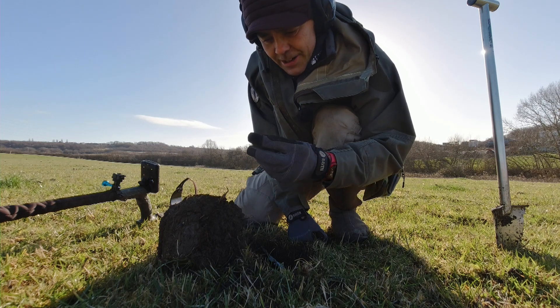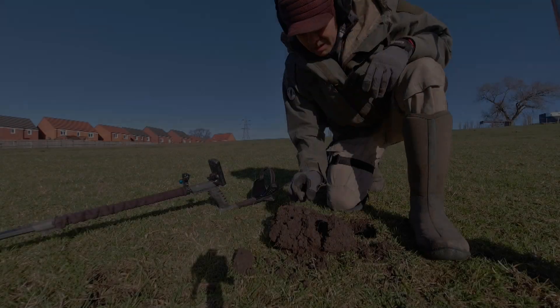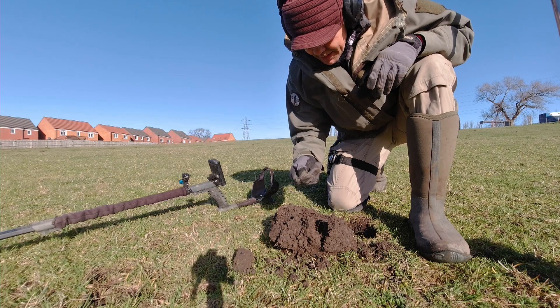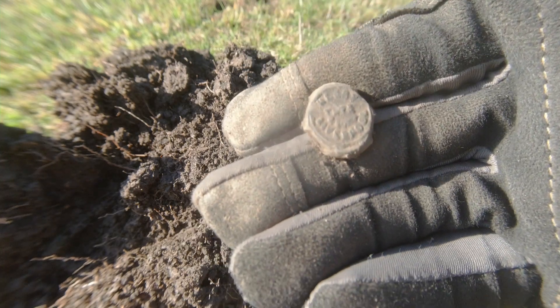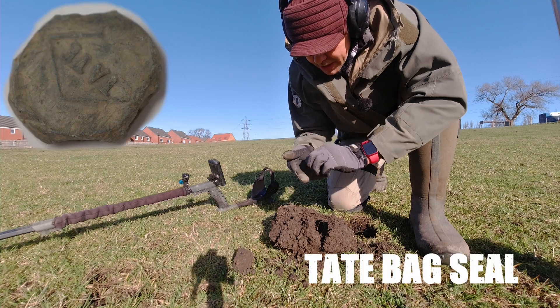Anyway, let's carry on. It looks like we've got ourselves an interesting little bag seal — something Liverpool. I think it might be Henry Tate and Sons, Liverpool. So a little sugar bag seal. Yeah, tight on the back.